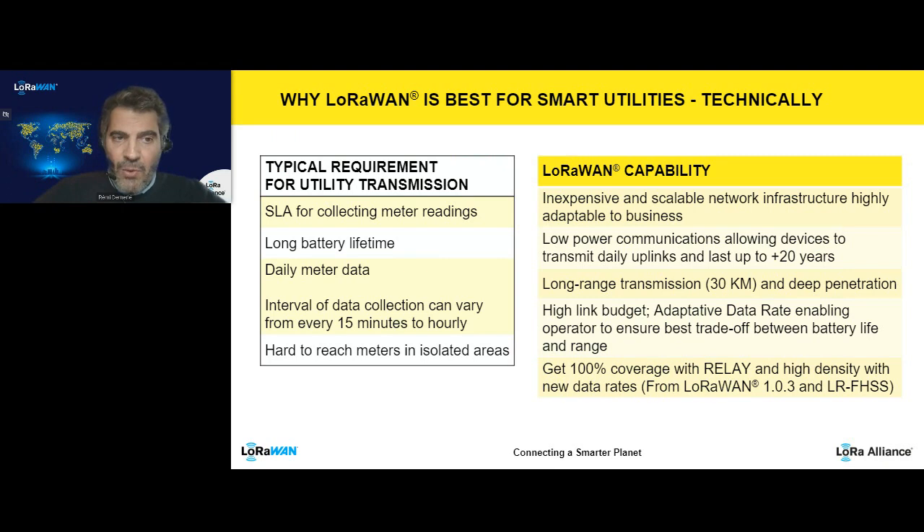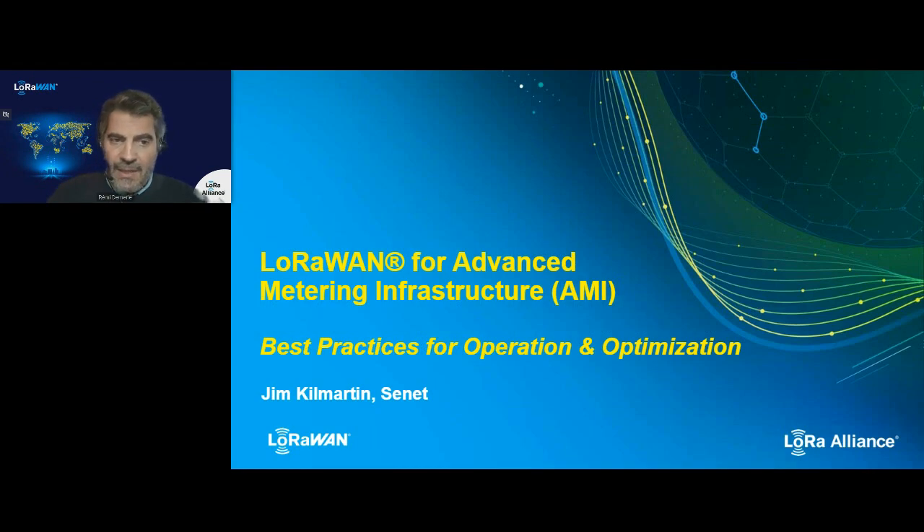Among the key requirements of utilities for metering, there is long battery lifetime and the SLA that counts in terms of meter readings either per month or per day. LoRaWAN is capable of supporting these requirements. It's also a technology that has proven a rich ecosystem and a capacity to provide more flexible network models than any other — it can be public, private, hybrid, or community-based. We will now see how a LoRaWAN operator in America can provide benefit to utilities with AMI.